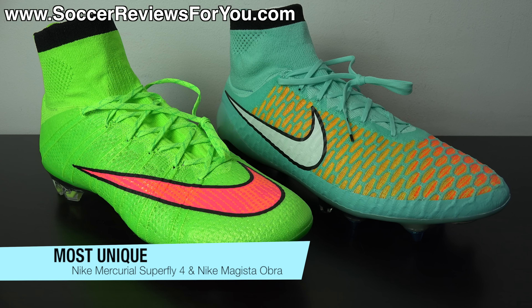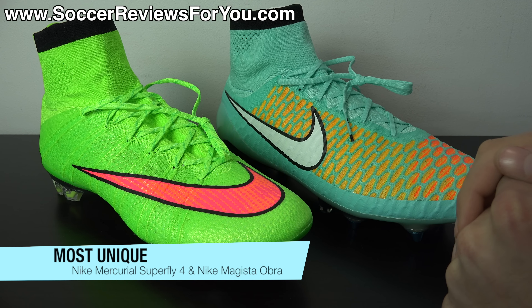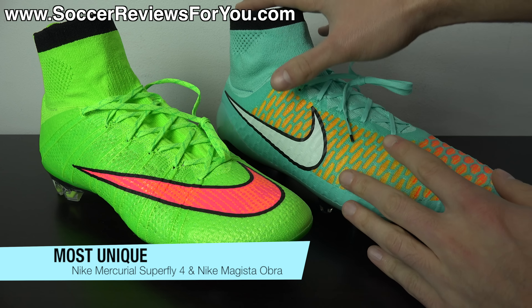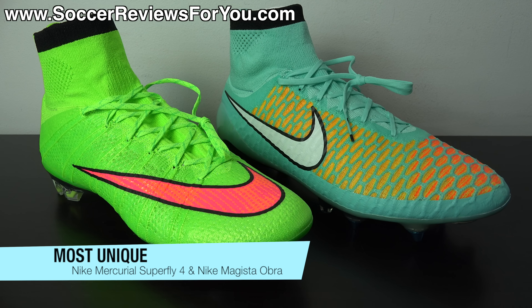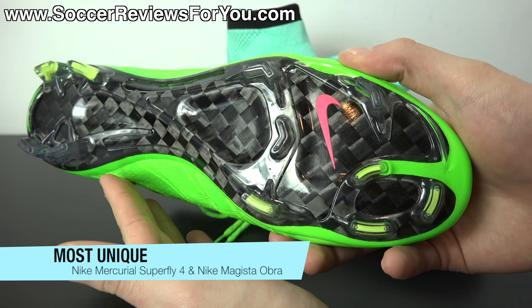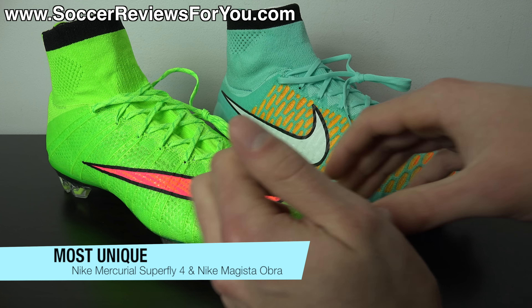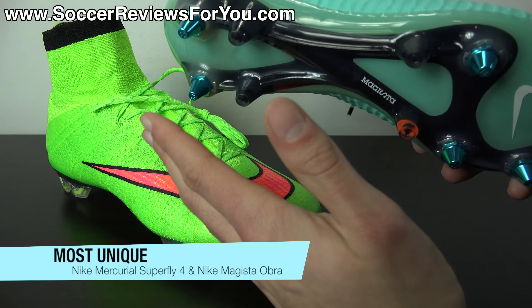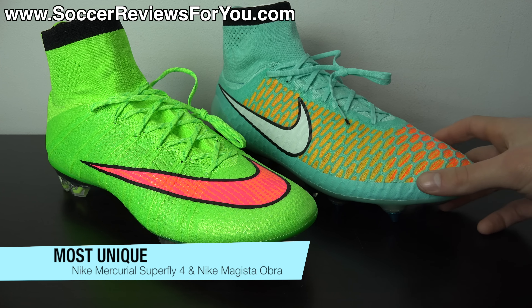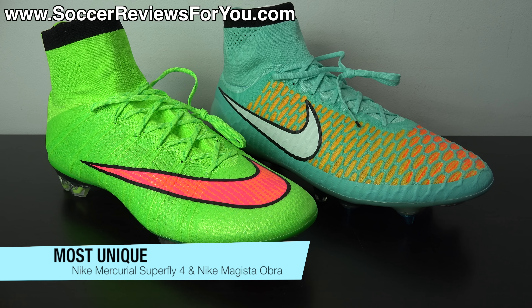The next award is for the most unique soccer cleat of 2014, and without question, the Superfly 4 and the Nike Magista Obra were the most unique shoes of 2014. They were the first to market as far as knitted soccer shoes, featuring a Flyknit upper that offers a sock-like sensation, a mid-cut design, visuals unlike any other soccer shoe on the market, and cutting-edge innovation that had truly never been done before. They caught on with professional players and consumers alike, and there's a reason why the Obra and Superfly 4 are the most popular shoes on the market right now.